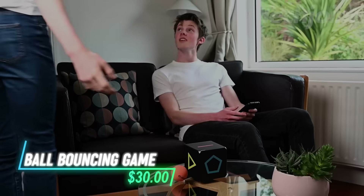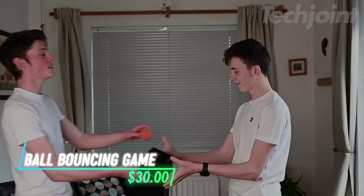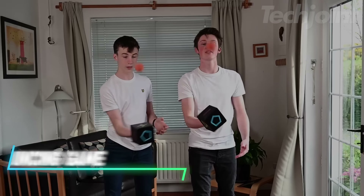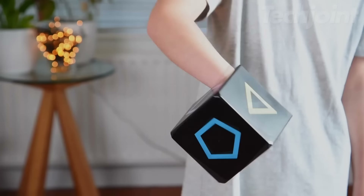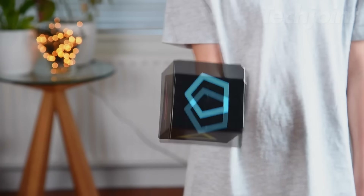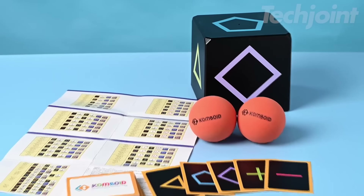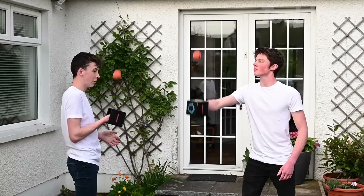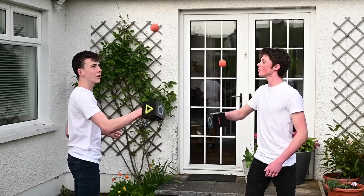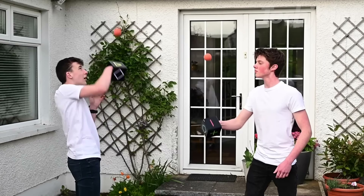This ball bouncing skill game is designed for single players or groups, making it versatile for all ages. The goal is to bounce the ball on all five sides of the cube, improving hand-eye coordination with every twist of the wrist. It includes one cube, two balls, party game cards, and a combo sheet for added fun. With its compact size, it's portable for indoor or outdoor play.